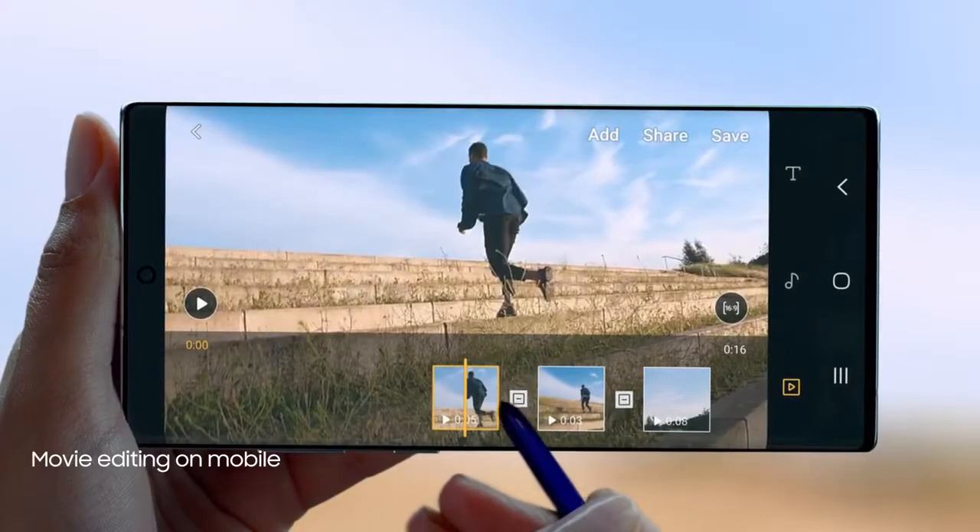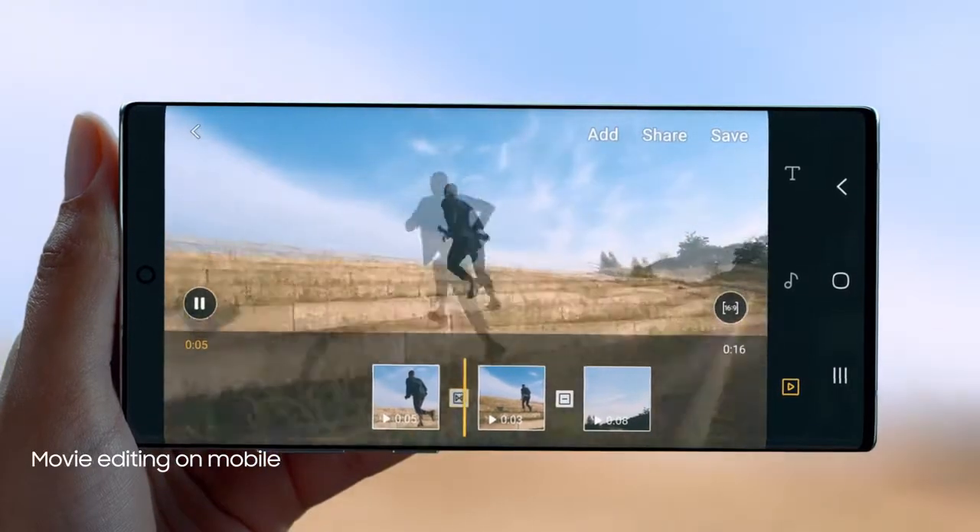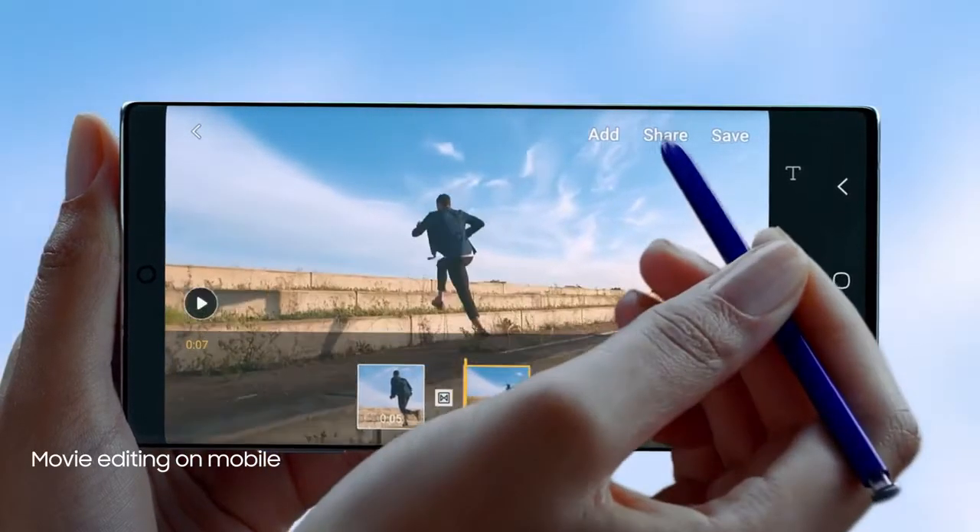With S Pen and Video Editor, you can edit your videos with the precision of a professional movie editor.